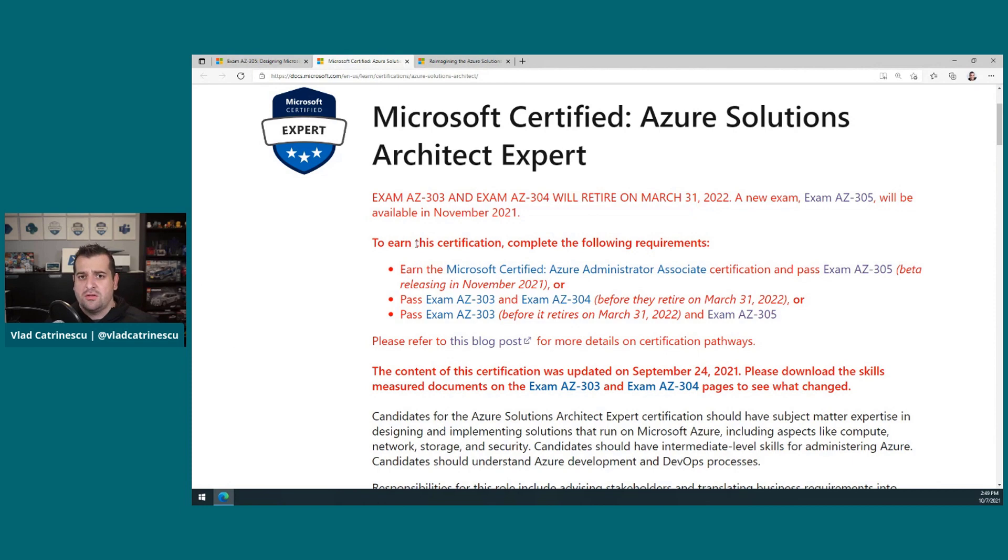So first things first, just as a recap for those of you that don't follow certifications closely, or maybe you are not as far in your certification journey as to look at an expert level certification. Before today, in order to get your Azure Certified Solutions Architect Expert certification, you needed to pass two certification exams, the AZ303 and the AZ304. And compared to most other expert certifications in the Microsoft portfolio, there was no other prerequisite — you didn't even need to go take an associate level certification; you could become directly an expert.